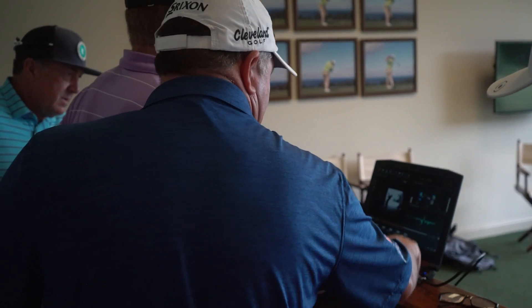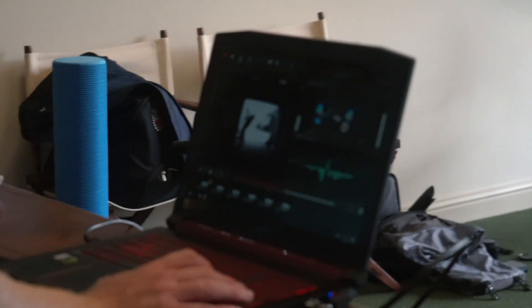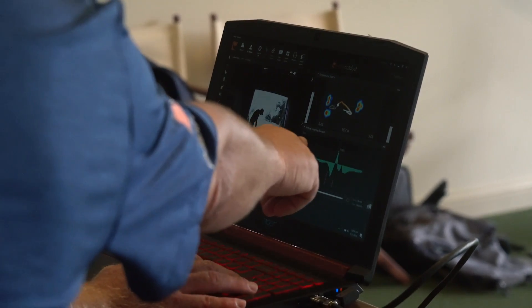We're trying to get that dot to move in towards his heels so he gets more wound behind it — he's getting 70-something percent pressure behind it and he's getting more over to his left sooner.